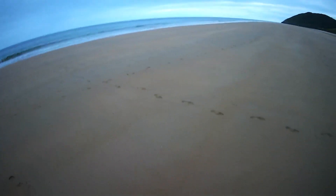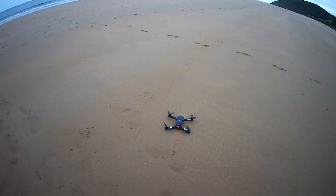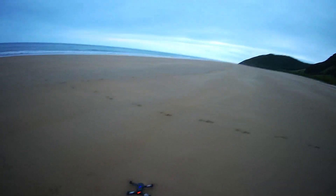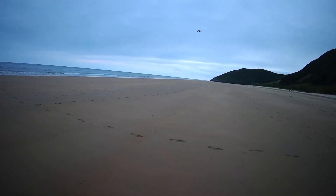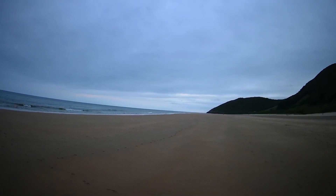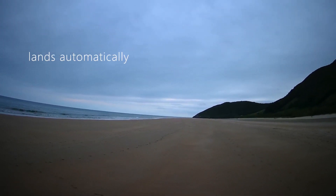I wanted to show what happens to the drone when it gets out of remote control range — how does it behave. It's actually very easy to lose the drone; you can't really feel the distance. When you think the drone is not very far away, you actually reach the maximum range and the drone just falls — it starts blinking and it just falls.